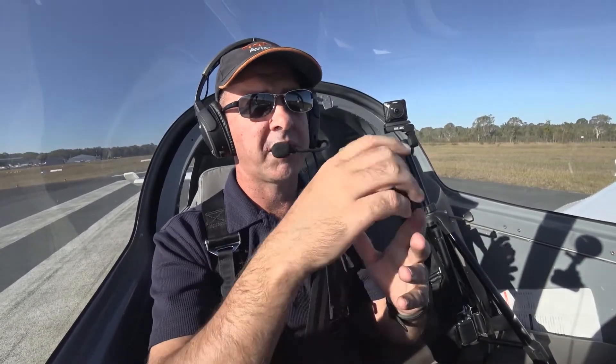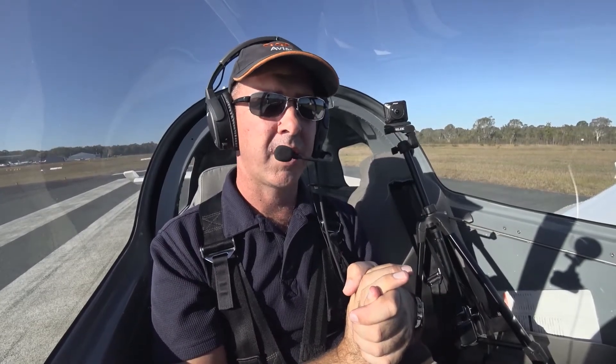If I have an engine failure once I'm on crosswind or above 700 feet, I've got the option of landing on runway 12 here at Philoundra.